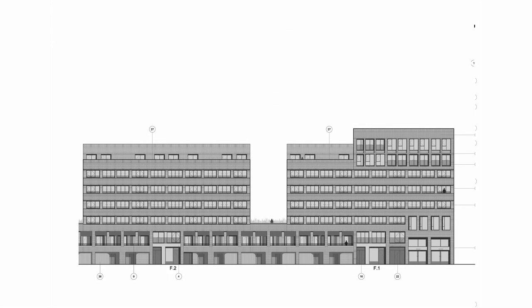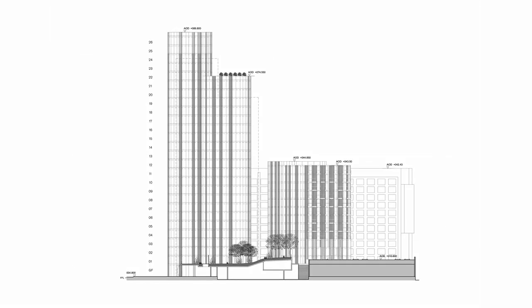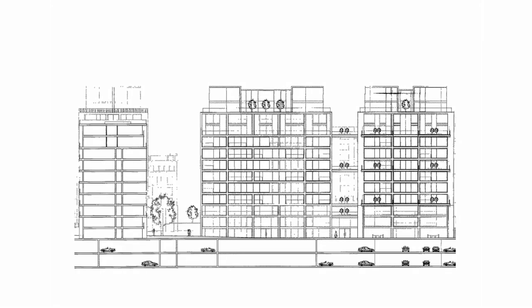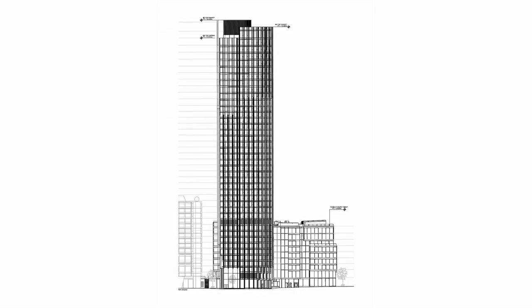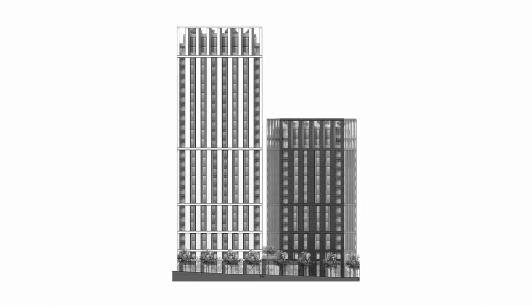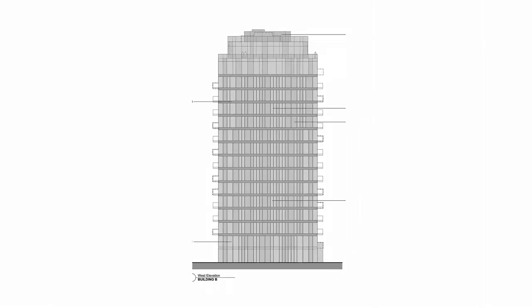It just shows that the approach to building at the moment is not locally based. It is a very standardised way of filling your site — you get the site, you draw a red line around it, and you fill it with as many units as you can.